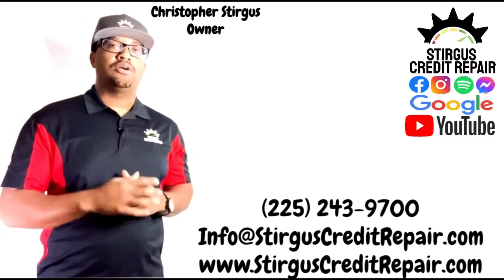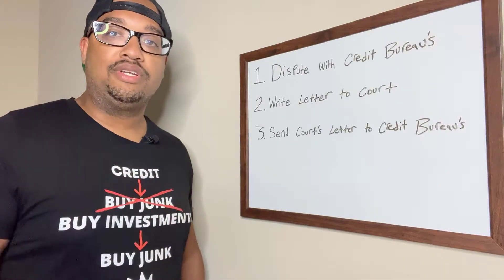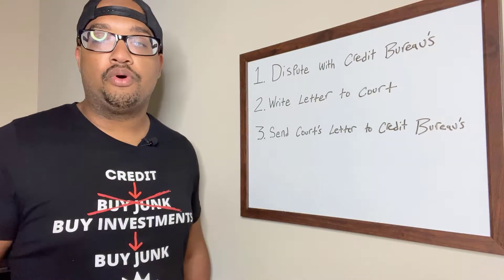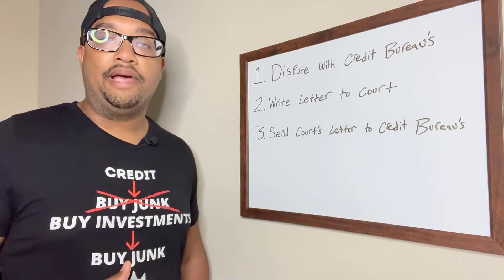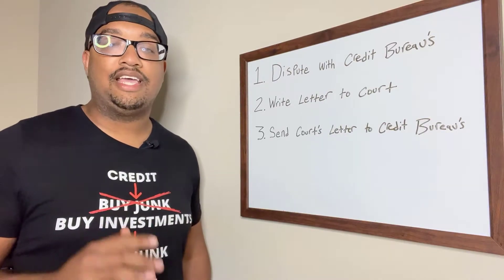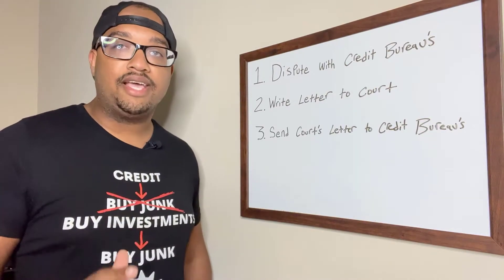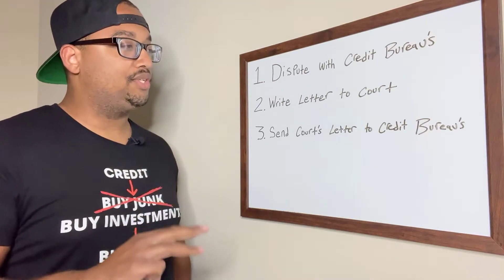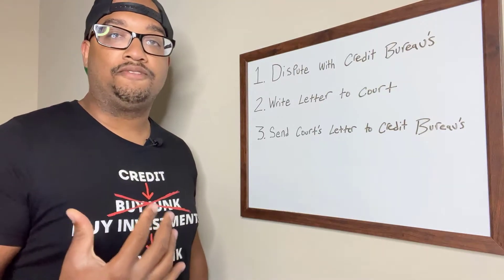Visit our website to learn more about our services. So in this episode, we're going to talk about how to remove a bankruptcy from your credit report. Before we get started, a bankruptcy reports for 10 years. That can really do some damage to your credit scores, and that is a long time for something negative to report to your credit reports. So the three steps here with removing a bankruptcy from your credit report.